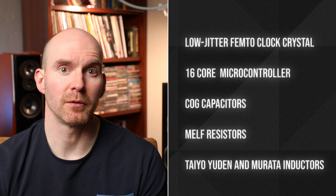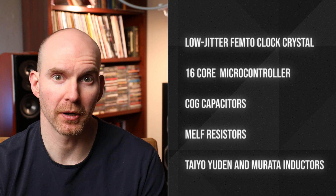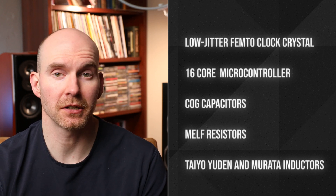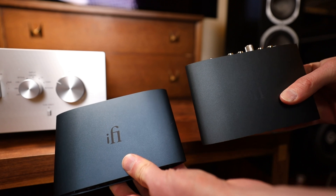The Signature ups the ante with a low-jitter clock crystal, a 16-core microcontroller which brings in four times more processing power, as well as high-end offerings in their capacitors, resistors, and inductor choices. The first thing I notice about the Zen 1 is the weight in my hands — it feels substantial and well-built. Sometimes this can be an illusion, but the super light cases on some offerings just cheapen the product. The case itself is a dark navy blue, and the front is a nice brushed aluminum in black. It actually looks really nice.